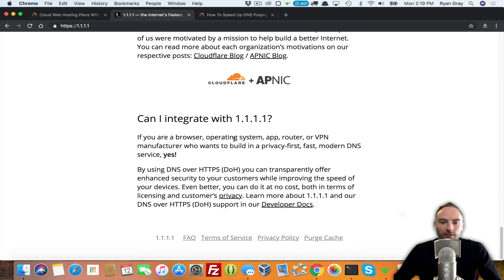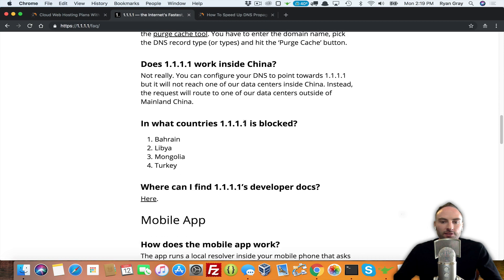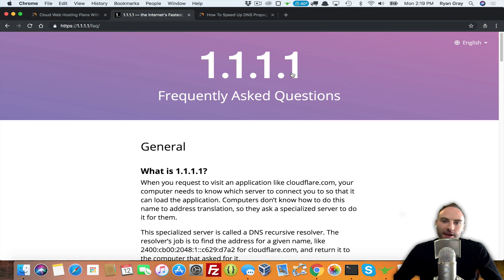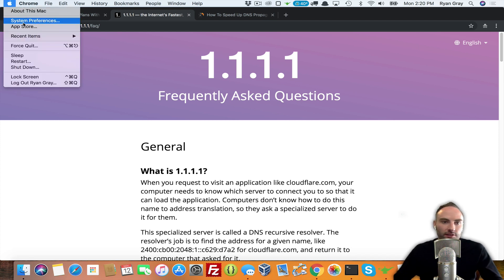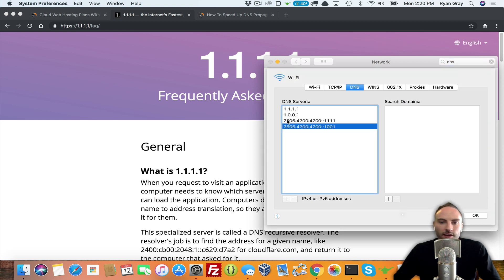If you download their app, they have a lot of information and frequently asked questions that highlight everything I talked about — how DNS resolvers work and all that. I recommend checking it out. Also, if you ever want to revert — say you're moving to a VPS at NameHero and want to trigger a name server change — you can go back to System Preferences, type DNS, go to DNS servers, hit the minus on each entry, and it defaults back to your ISP. That would trigger the change needed to see updated name servers.